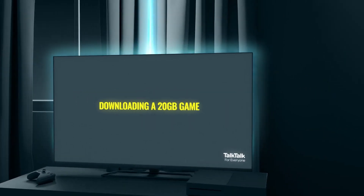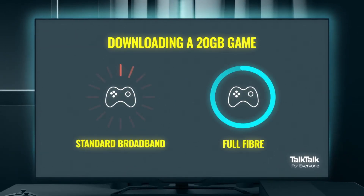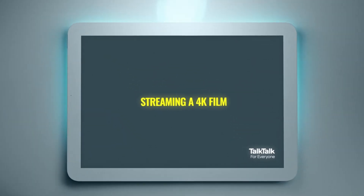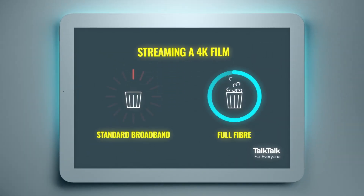So if you're downloading a large video game, there's far less of a waiting game before you can get stuck in. And if your family fancies a movie marathon, you can start streaming all your favourites in Ultra HD before the corn's even popped. No problem.